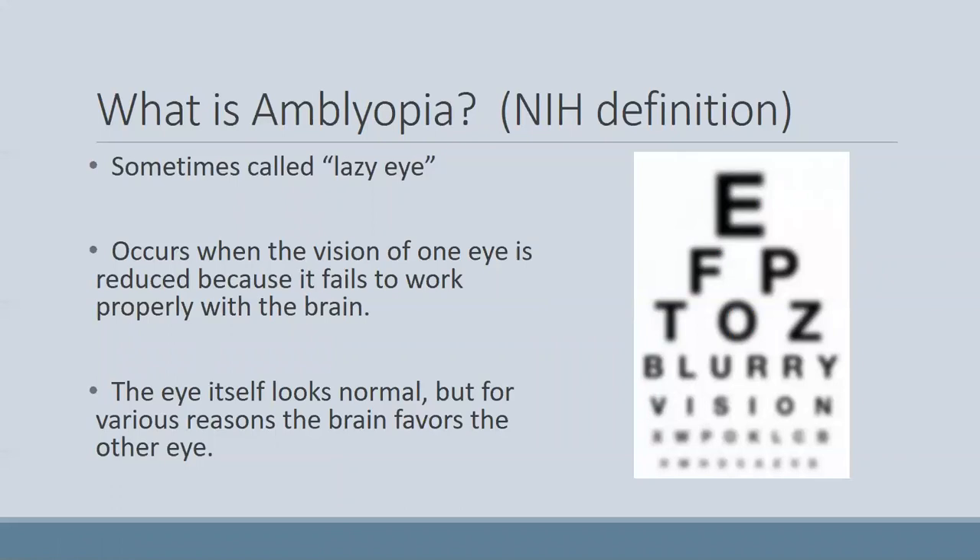Amblyopia is usually diagnosed when there's a difference in visual acuity between the two eyes, even with their glasses prescription on, and there's usually no underlying physical cause for that difference. In other words, structurally the eye is healthy.